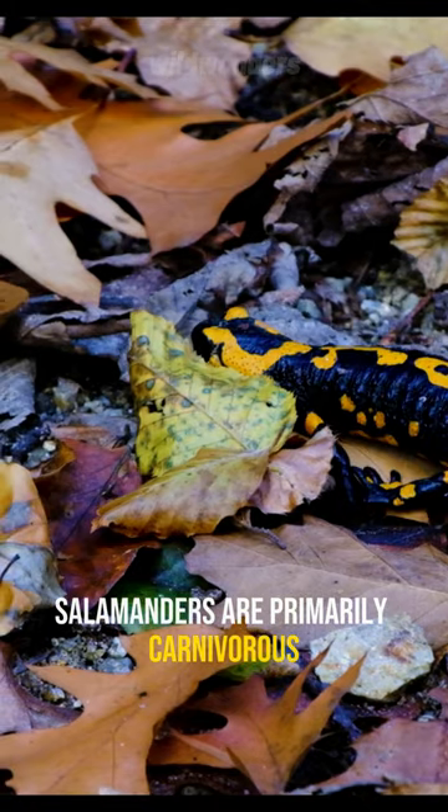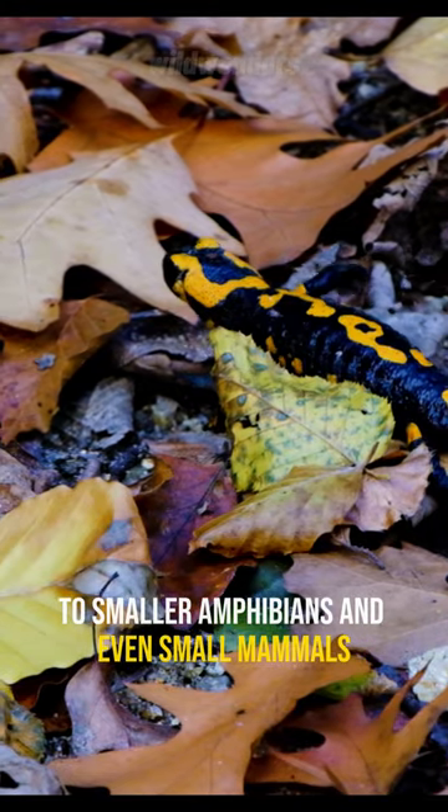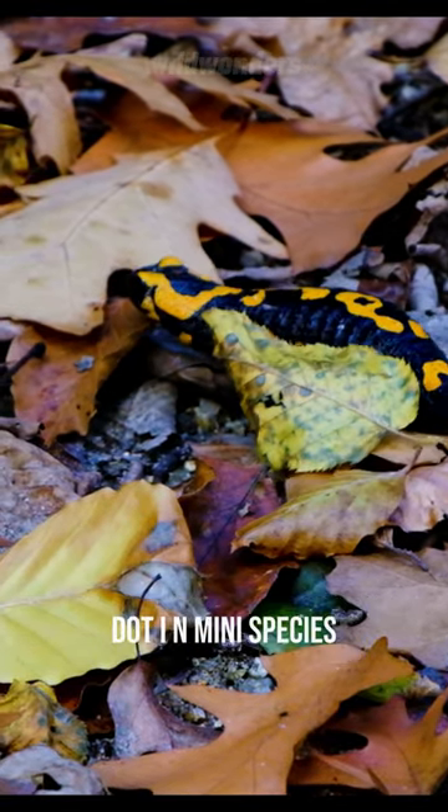Salamanders are primarily carnivorous, feeding on a range of prey, from insects and worms to smaller amphibians and even small mammals.